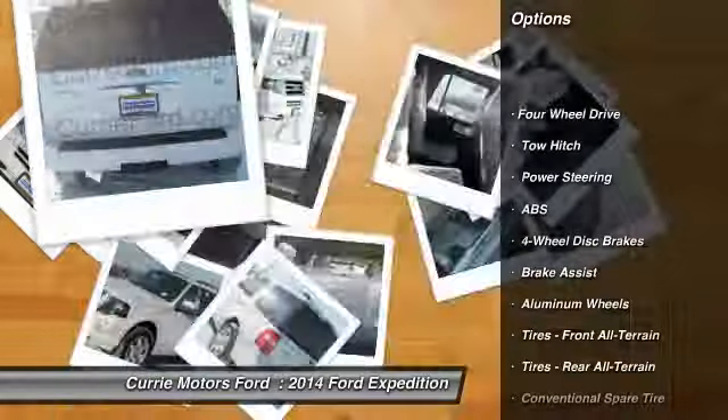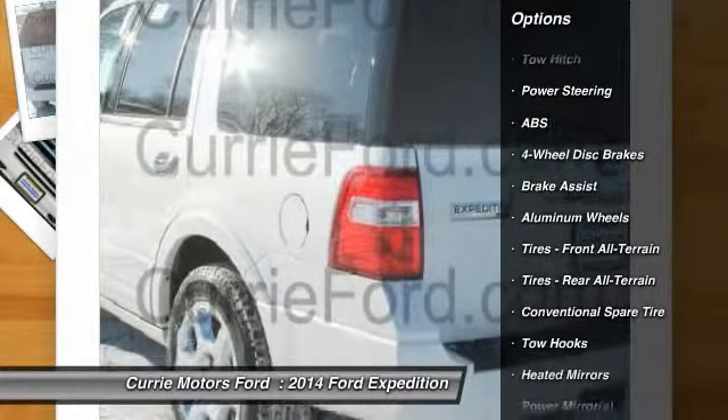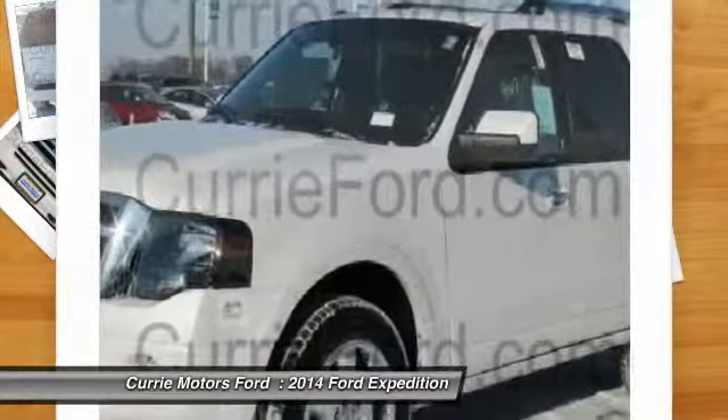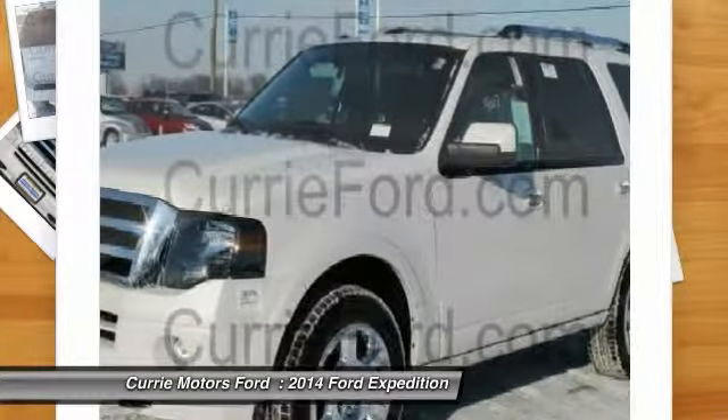Traction control. Steering wheel audio controls. Power liftgate. Anti-lock braking system. Tow hitch. Power passenger seat. Stability control.